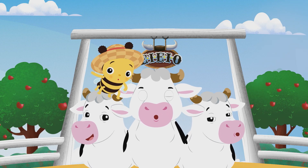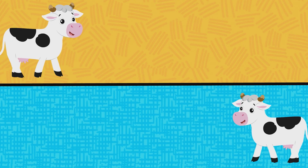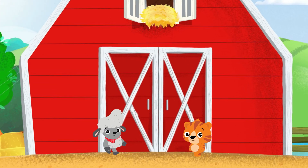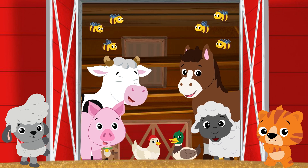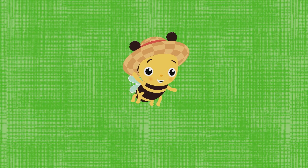When the cows moo, you moo. Everybody moos and you moo too. You moo too, you moo too. The animals on the farm all want to talk to you.